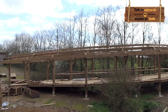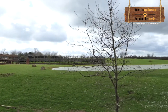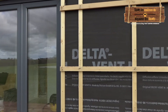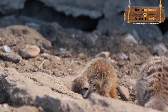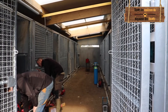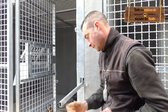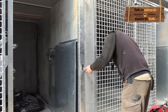Nous, c'est l'entreprise Ono. Nous nous occupons de la fabrication et de l'installation des lodges pour le zoo, ainsi que les passerelles.